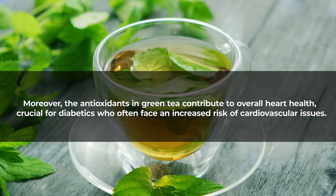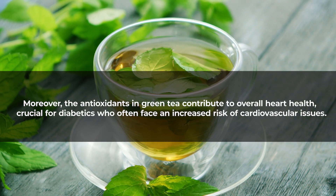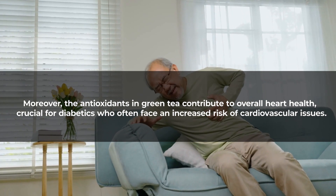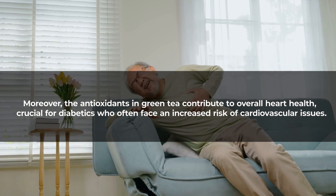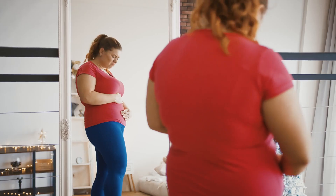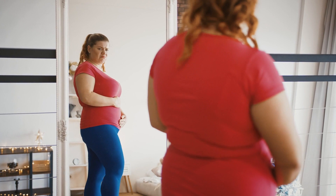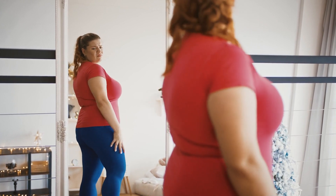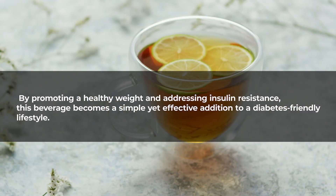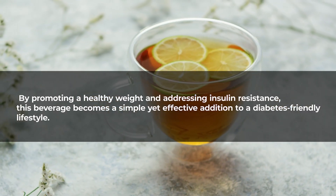Moreover, the antioxidants in green tea contribute to overall heart health, crucial for diabetics who often face an increased risk of cardiovascular issues. Regular consumption of green tea with lemon can also assist in weight management, another crucial aspect of diabetes care, by promoting a healthy weight and addressing insulin resistance.